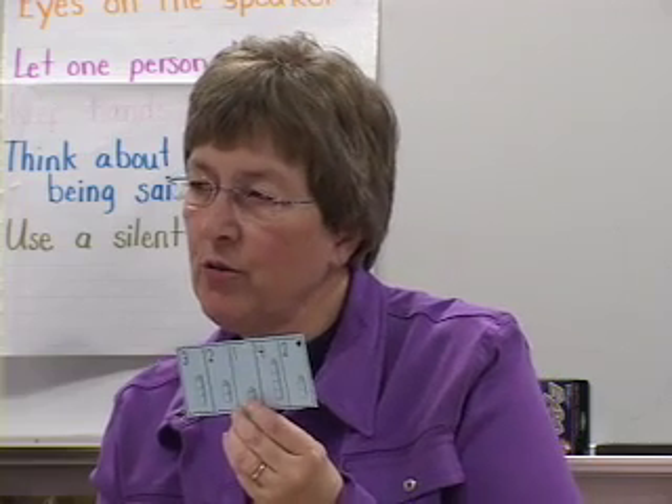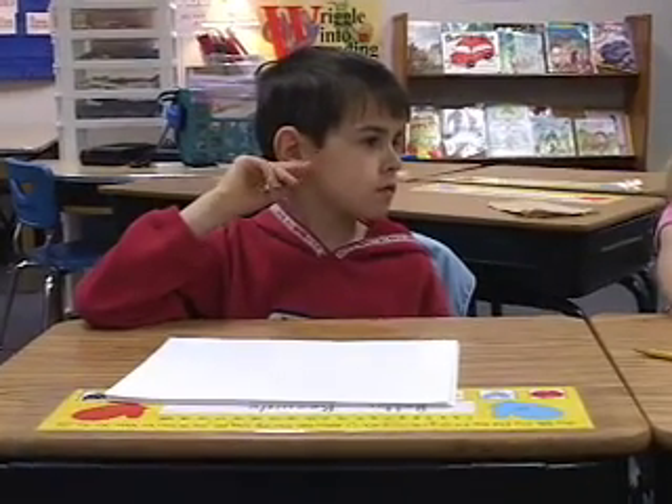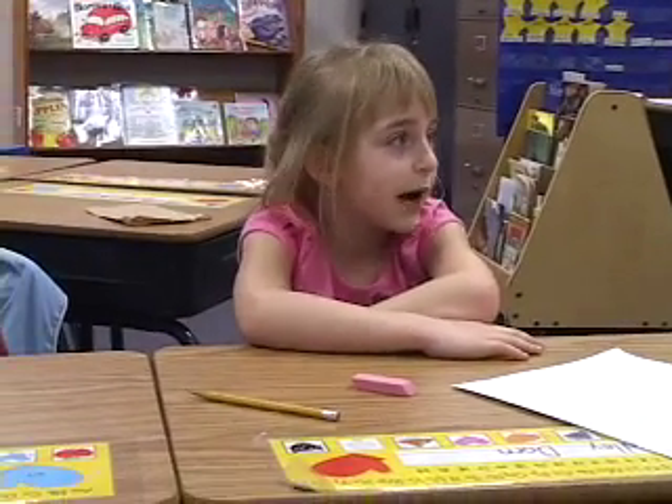Benjamin, can you look at two of these that you know without having to figure them out, that you could write? Four plus two equals six. Four plus two equals six? And what could you write? Four plus one equals five.